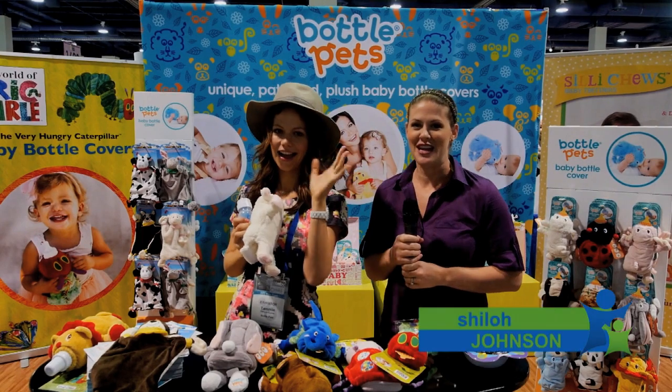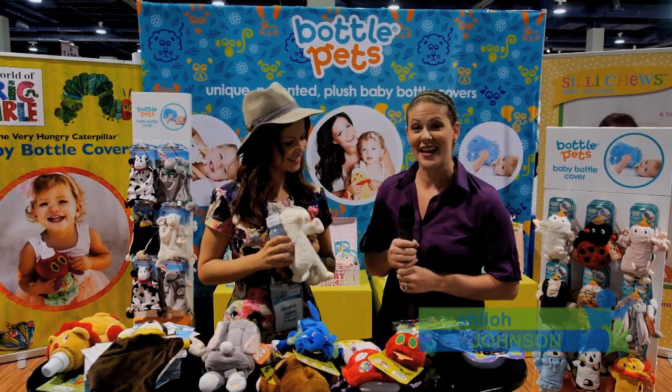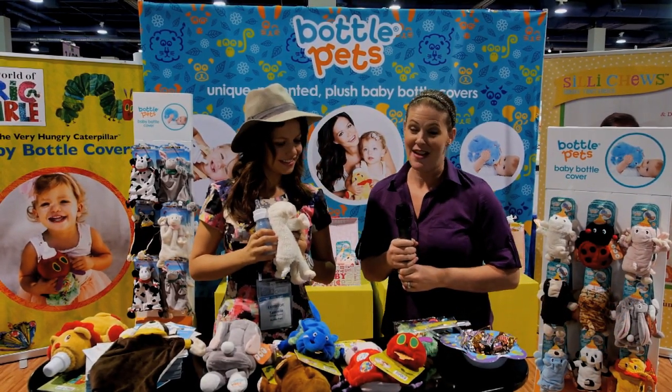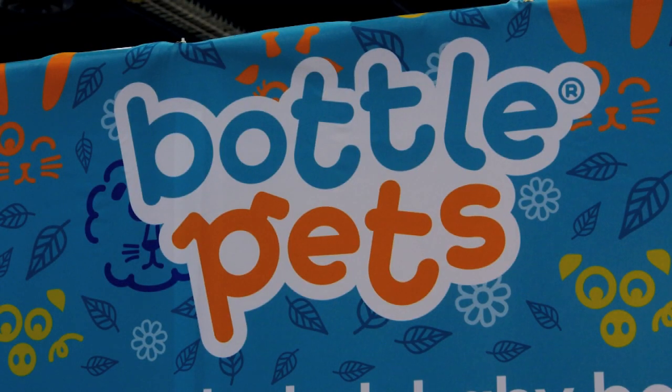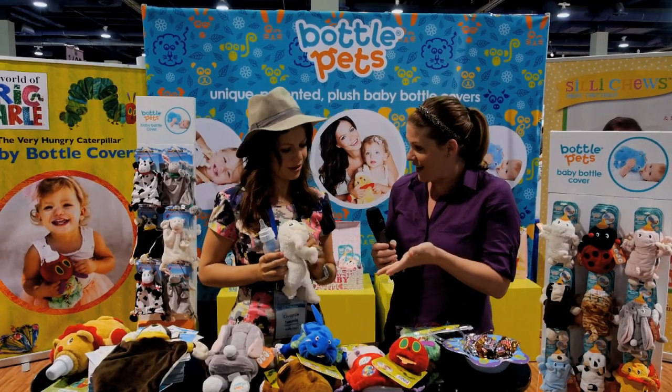Hi, I'm Shiloh Johnson with EverydayFamily.com and we're here in Las Vegas at the ABC Kids Expo. I'm speaking with Tamin from Bottle Pets, nice to meet you. She's going to tell us about their product.